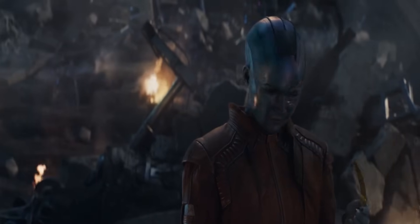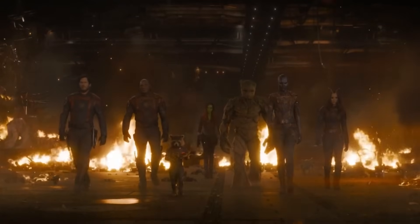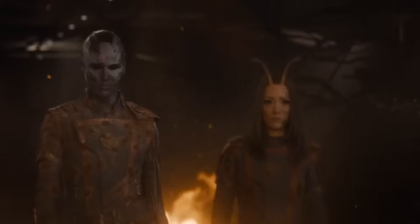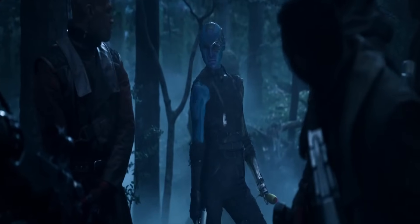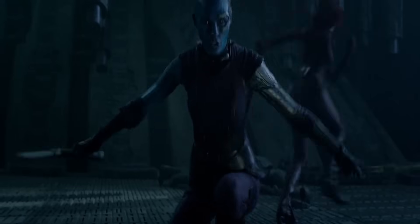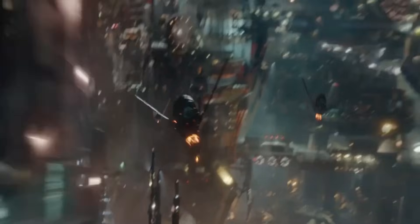Nebula's got quite the rep in the Marvel Cinematic Universe. She started as Thanos' and teamed up with the Guardians of the Galaxy and the Avengers. This lufomoid cyborg brought to life by Karen Gillan is no joke with her superhuman strength, agility, and knack for healing pretty fast. She's a big deal in the MCU and has this intense on-again-off-again thing going on with her adoptive sis, Gamora. Nebula is a beast in hand-to-hand fights and sneaky assassination gigs, and she can fly a spaceship like nobody's business.